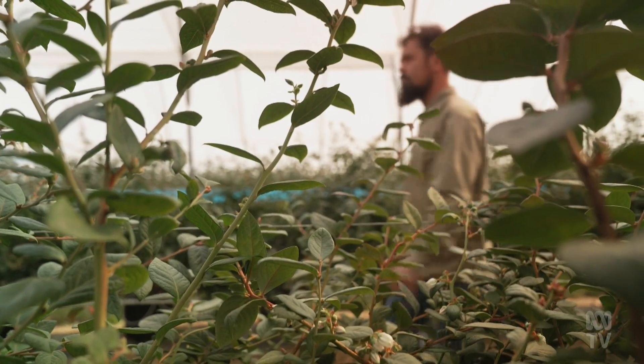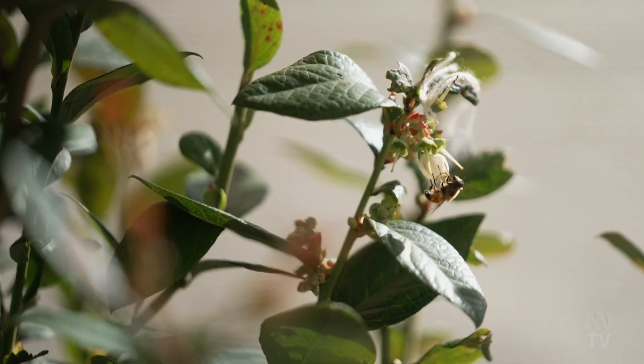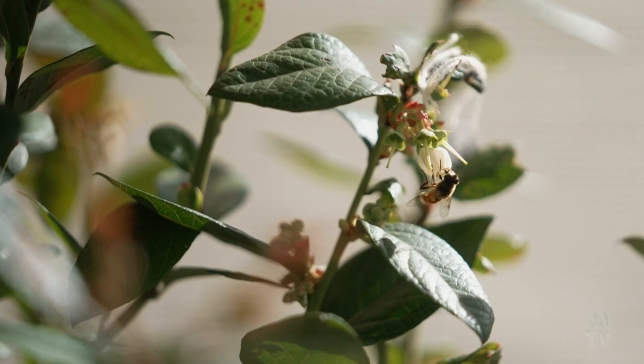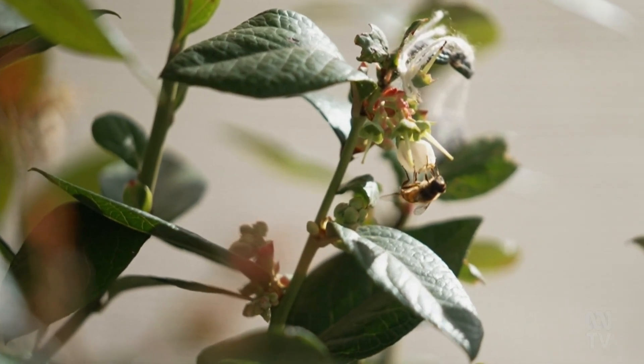It's one of a few sites in the Coffs Harbour area taking part in a pollination trial using flies. Initially, we started looking at that in Rubus crops, and we're certainly happy to be progressing that now and looking at some really interesting alternative and future pollinators for our crops.